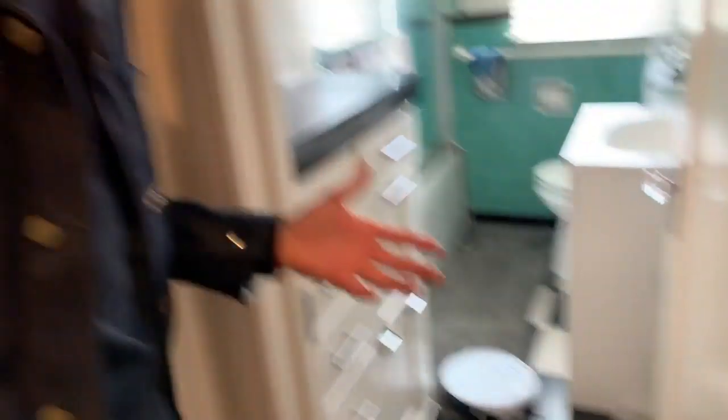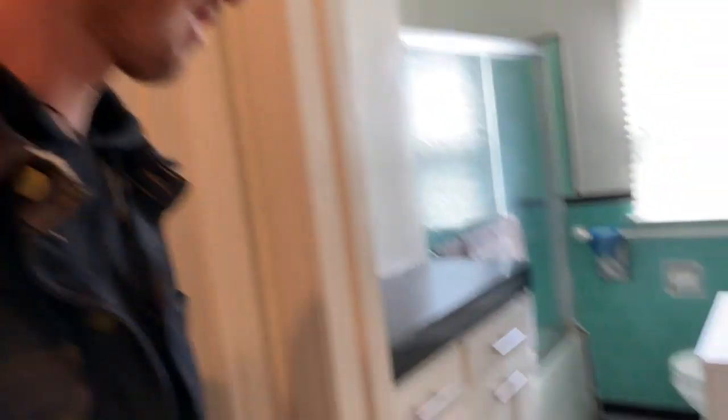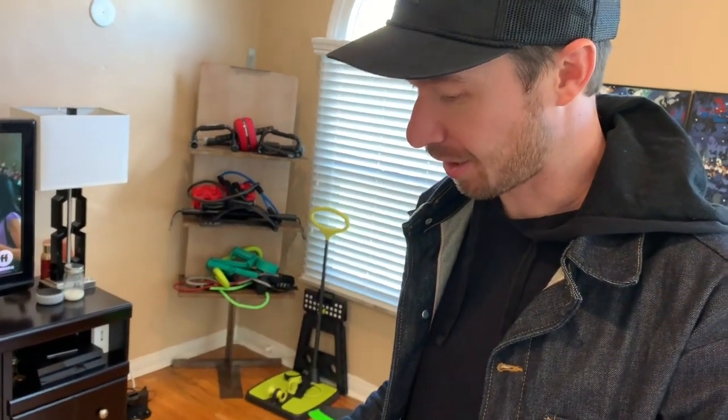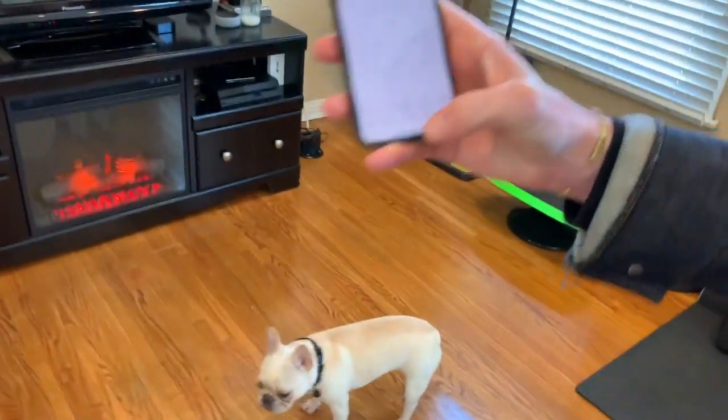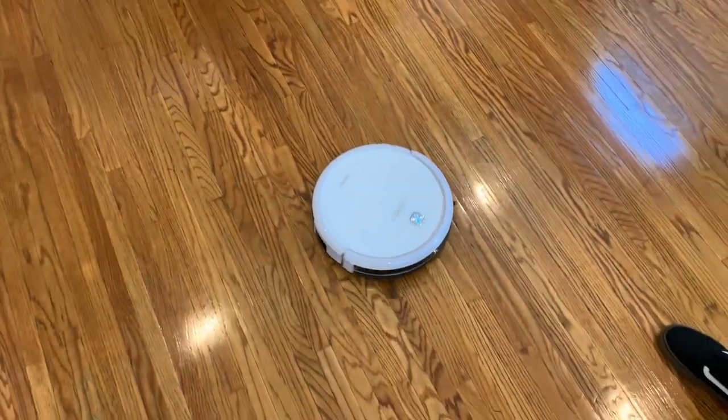Now you can see it efficiently goes on all the edges. I can also just control it manually if there's a mess in a specific spot. Now I'll press auto to show you what that does. A lot of you are thinking: what about the corners? But it literally bounces all over the place and in about 20 minutes it gets basically every square inch. There's also a spot mode — you hit that and it just spirals outward and gets bigger and bigger around that area.